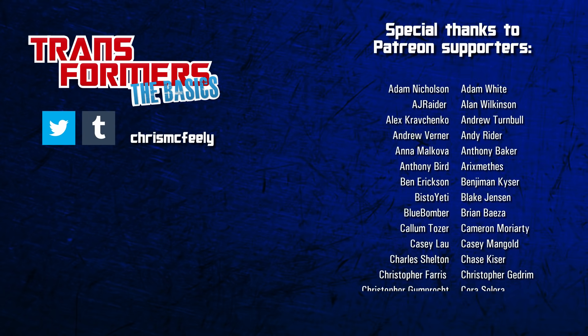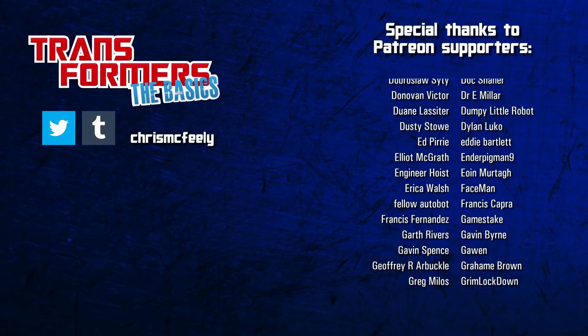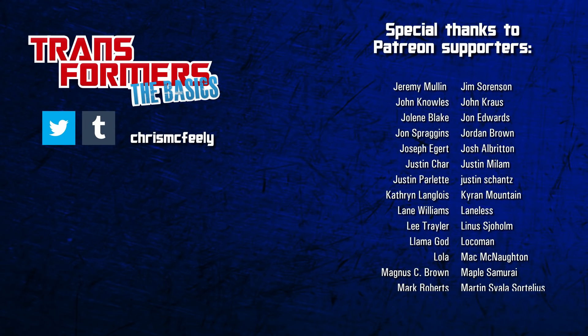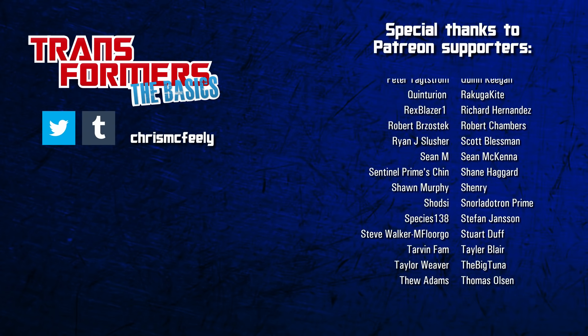And those are the basics on Bumper! Are you old enough to have found a Bumblejumper in package back in the day? Or maybe you were first introduced to him in comics? Let me know in the comments! Remember to like, share, and subscribe, and I'll see you next week for more of Obscure Characters Month!